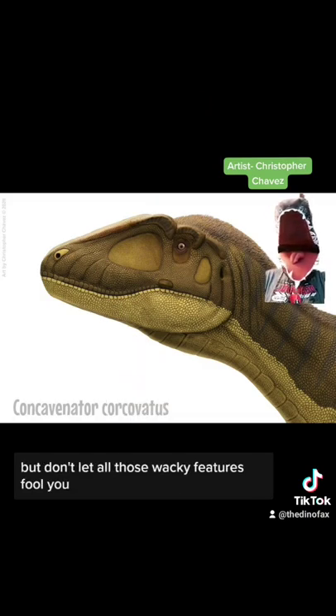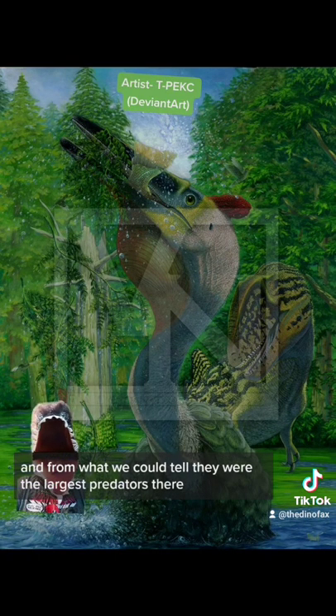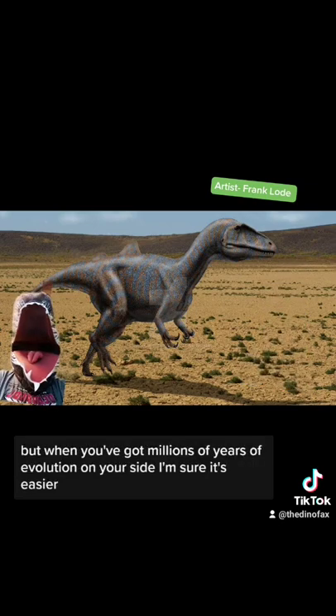But don't let all those wacky features fool you. They share territory with myriads of other animals, including pterosaurs and other dinosaurs. And from what we can tell, they were the largest predators there. Few predators display so many unique characteristics in one. But when you've got millions of years of evolution on your side, I'm sure it's easier.